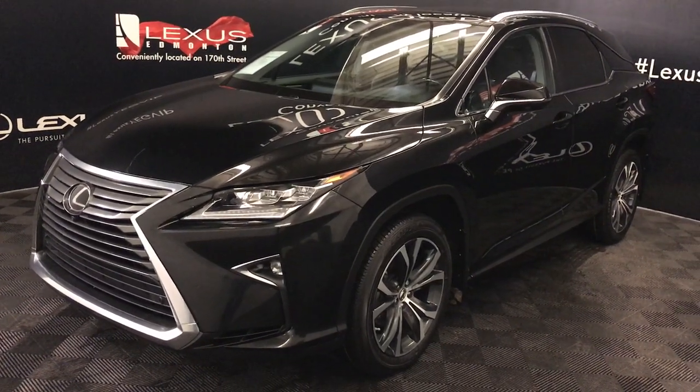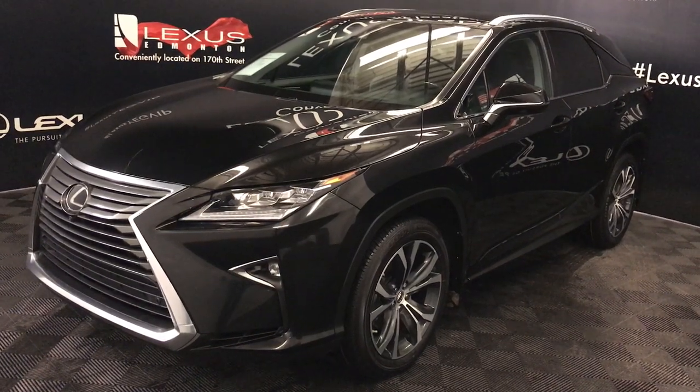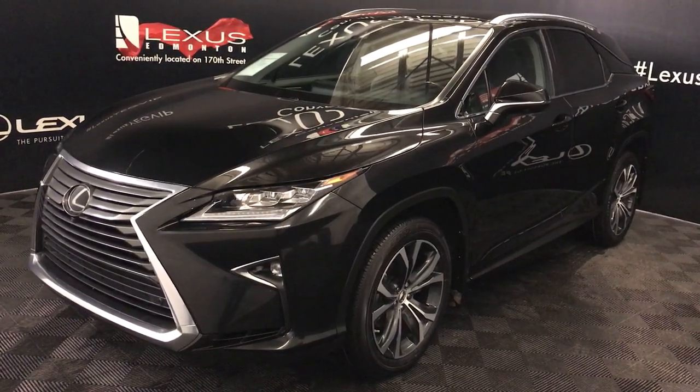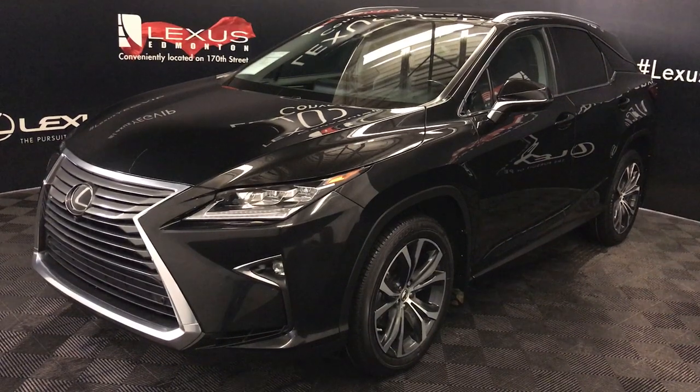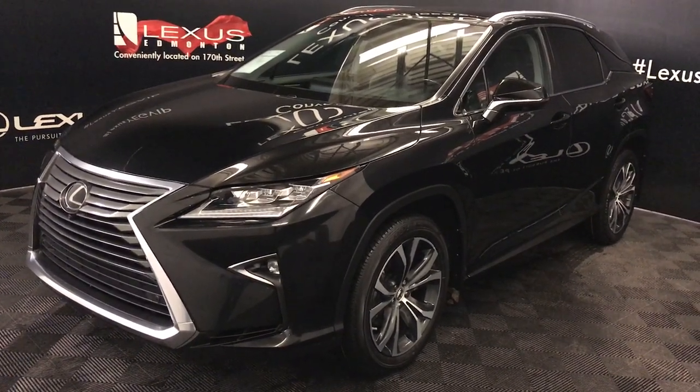We're looking at a Lexus certified pre-owned 2016 RX 350. Eight-speed automatic, 3.5-liter six-cylinder engine, all-wheel drive, black exterior, black premium leather interior with trim, four-door, five-passenger.